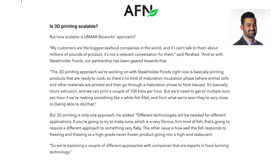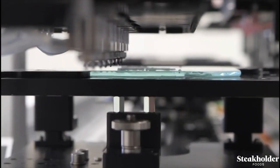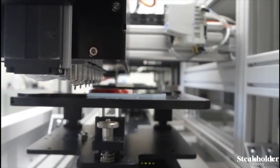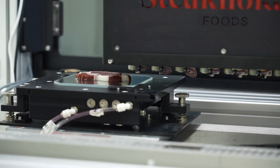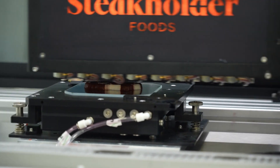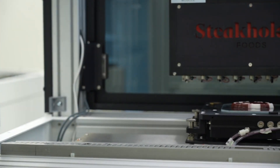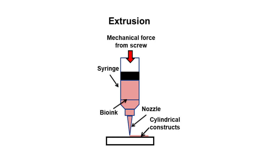With Stakeholder Foods, the partnership has been geared towards creating that scale and making a lot of product. The 3D printing approach they're working on right now is basically printing products that are ready to cook — so there's no maturation or incubation phase. This contrasts with cultivated meat steaks, which are 3D printed thin and then actually have to grow to reach an edible size.